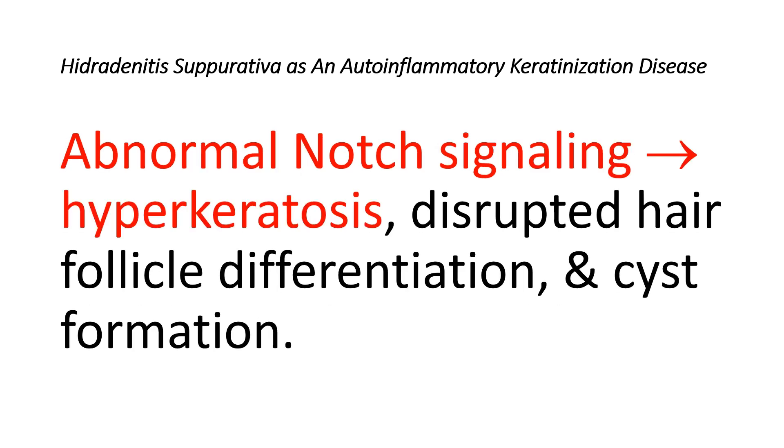As regards Hidradenitis Suppurativa pathogenesis: first, Hidradenitis Suppurativa is linked to heterogeneous loss-of-function mutations in gamma-secretase genes identified in certain patients. These genetic changes lead to abnormal Notch signaling, causing hyperkeratosis, disrupted hair follicle differentiation, and cyst formation.